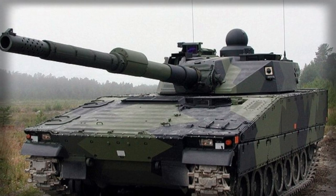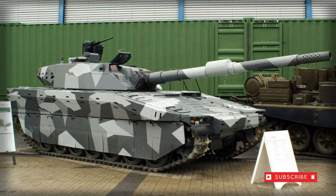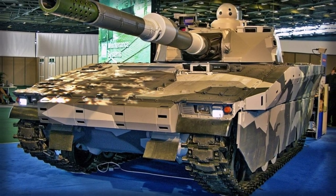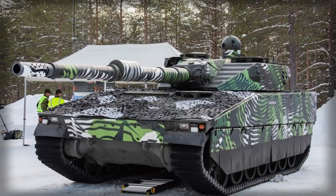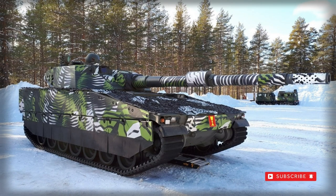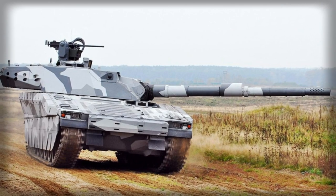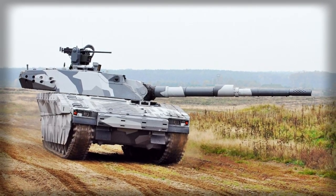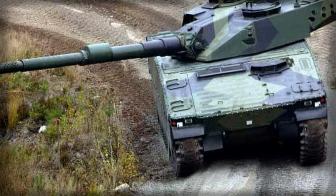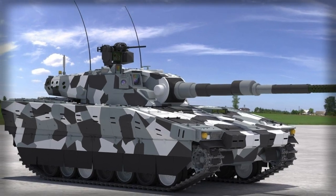Power for the CV90120T is supplied by a single Scania V8 series four-cycle diesel engine of 670 horsepower running at 2,375 RPM and installed in a rear-set compartment. This allows the vehicle to reach road speeds of approximately 43 miles per hour out to a range of 415 miles. The automatic transmission allows for four forward speeds and two reverse speeds, the latter reaching up to 25 miles per hour. The CV90120T can manage slopes of up to 60% and side slopes of 40%, and can further climb vertical obstacles one meter in height and ford 1.5 meters of water.